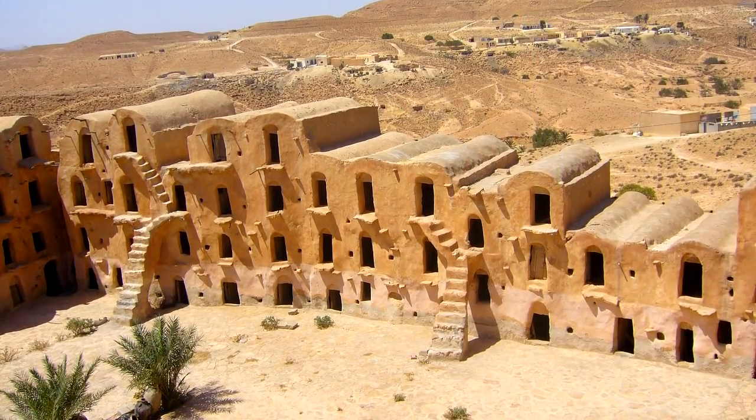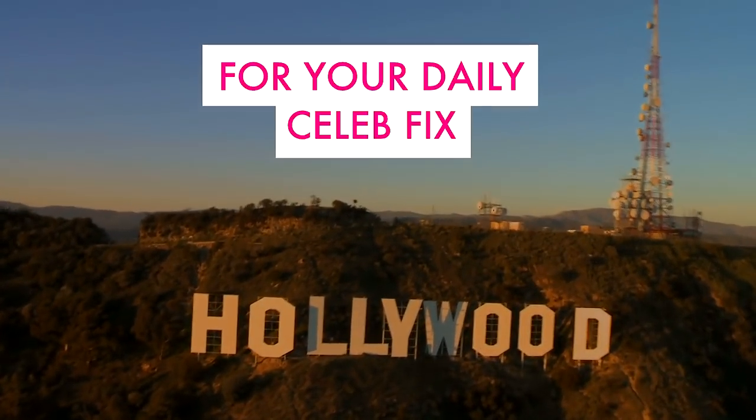Which filming set would you like to visit the most? Let us know in the comments below. For your daily celeb fix, subscribe.